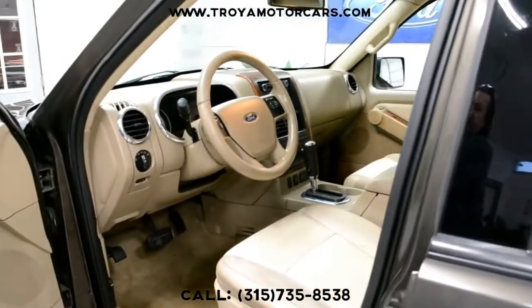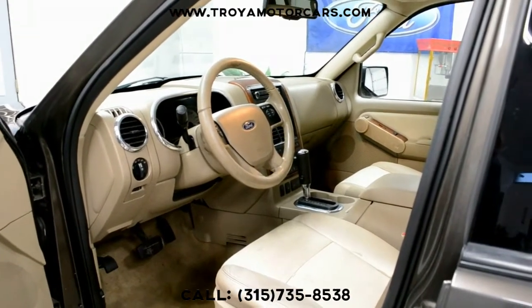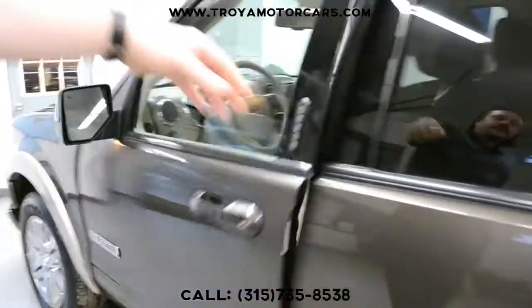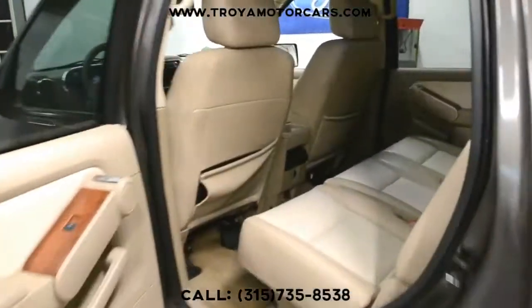Inside's in good shape. You have a touchscreen navigation here. Great options on these Eddie Bauer's — wood grain. Again, good shape. Not great, but good. Inside rear, same thing.